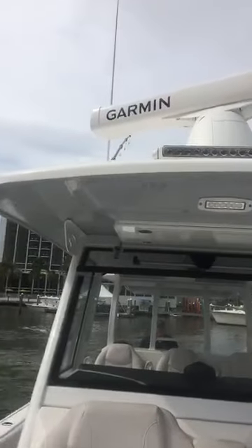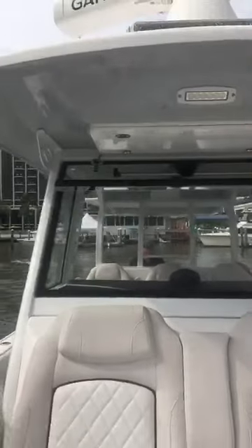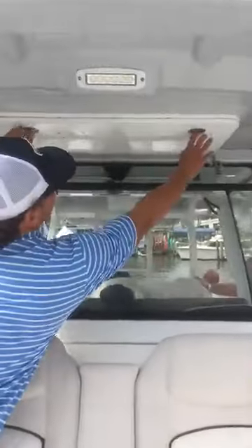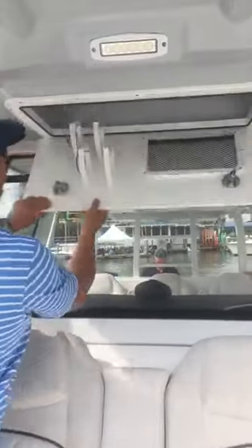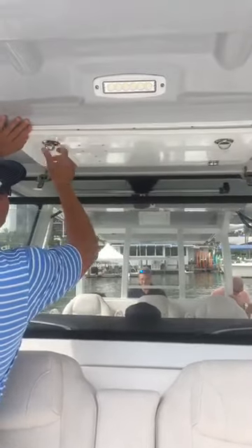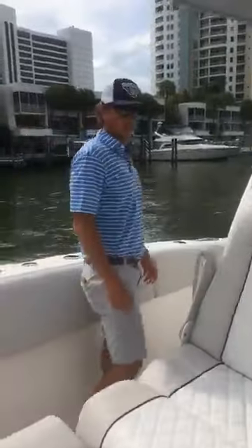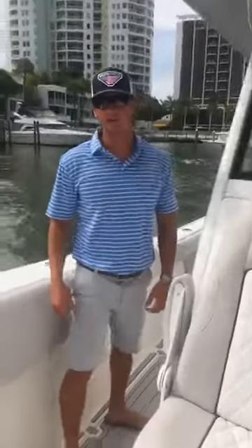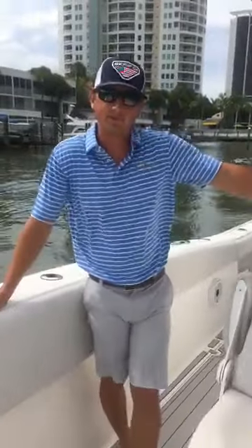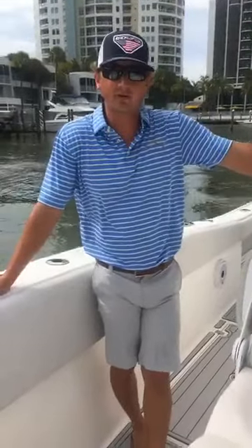We'll have the optional Garmin radar and Rigid Industries light bar. Storage up here for fire extinguishers, flares, and safety gear — keep that dry and out of the way. Now we're ready to go for a ride, so thank you again. My name is Dane with Seafox, guys, with Black Label here. Check out the new 2020 Seafox 368.